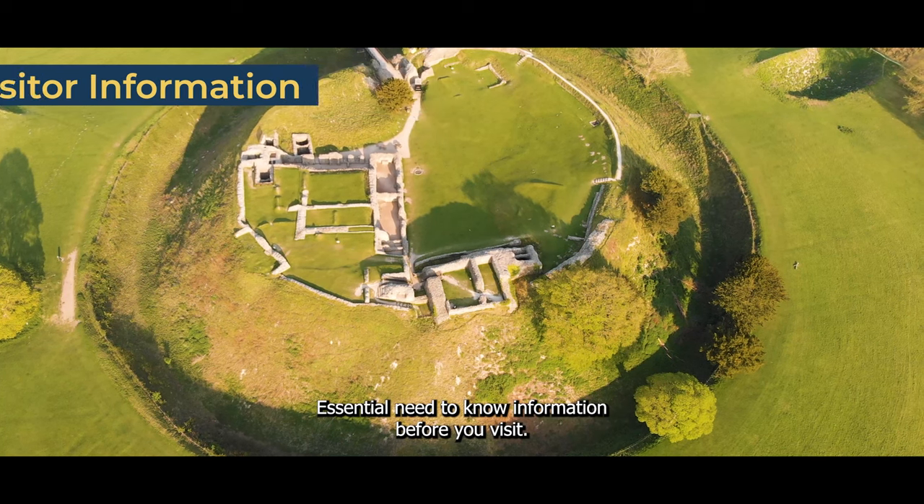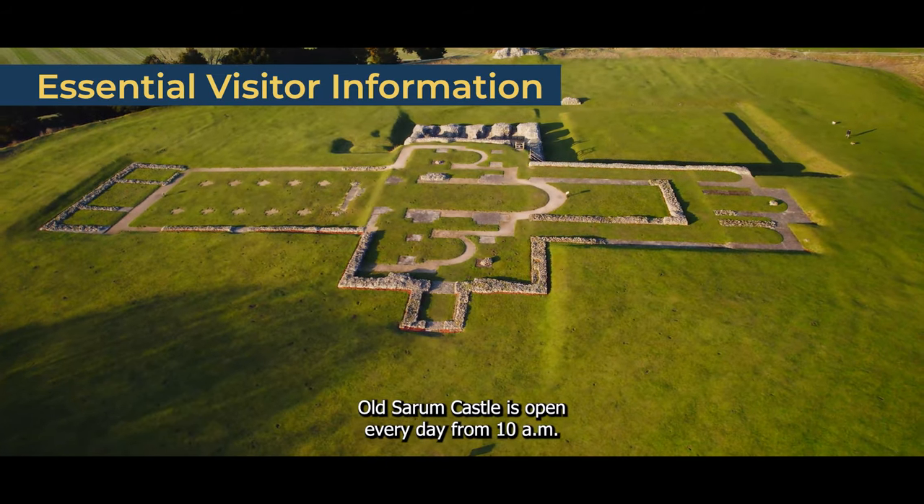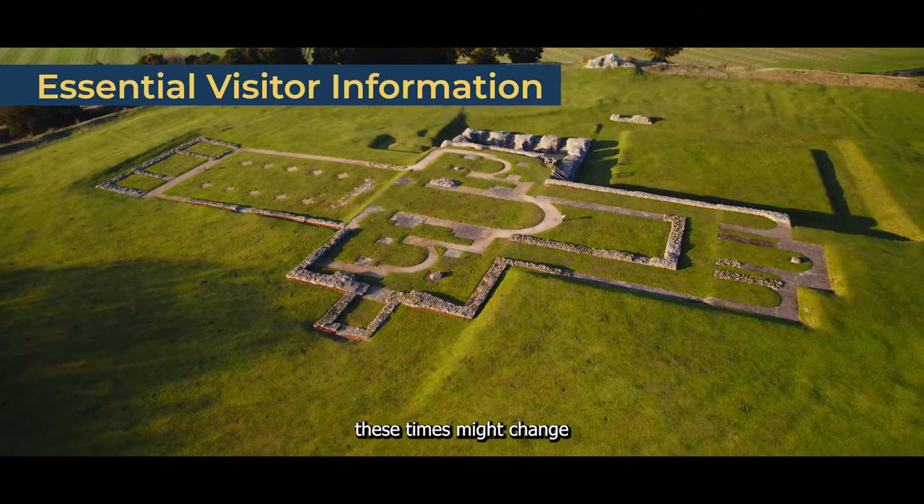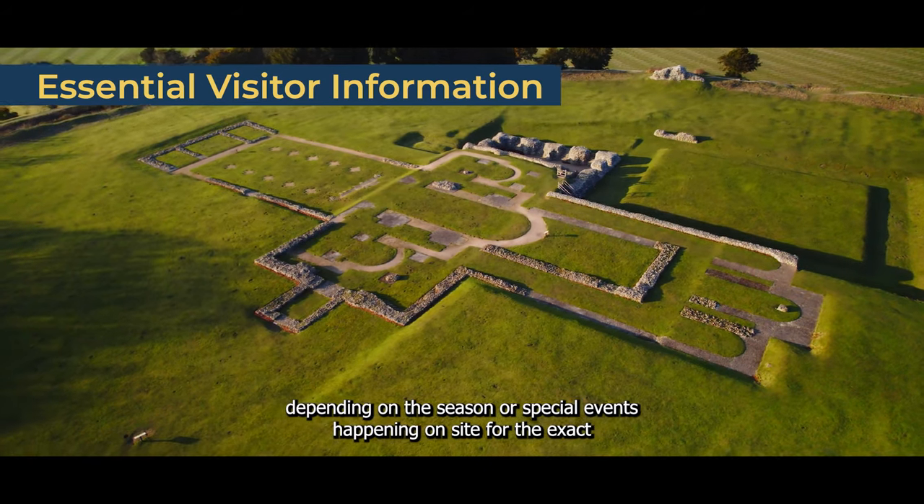Essential need-to-know information before you visit. Plan your visit knowing that Old Sarum Castle is open every day from 10am to 5pm, but remember these times might change depending on the season or special events happening on site.